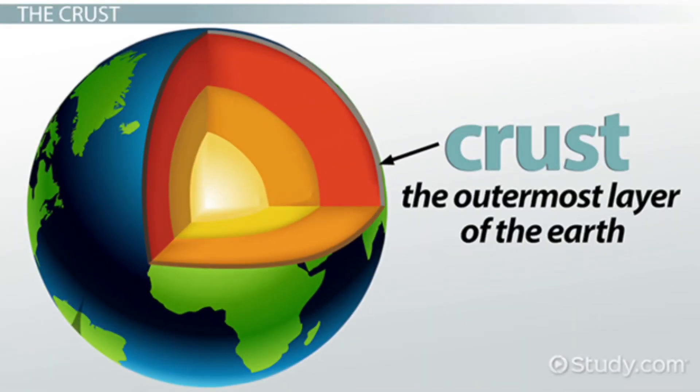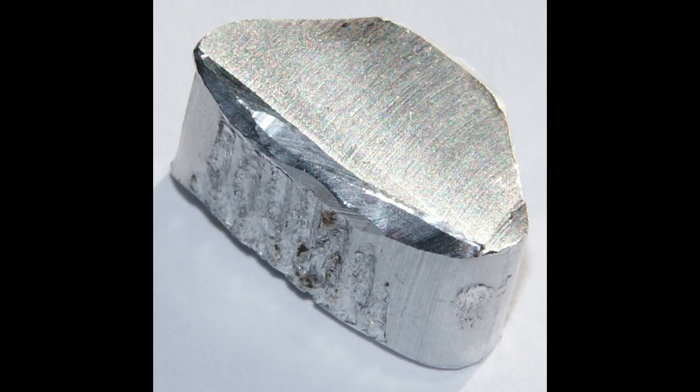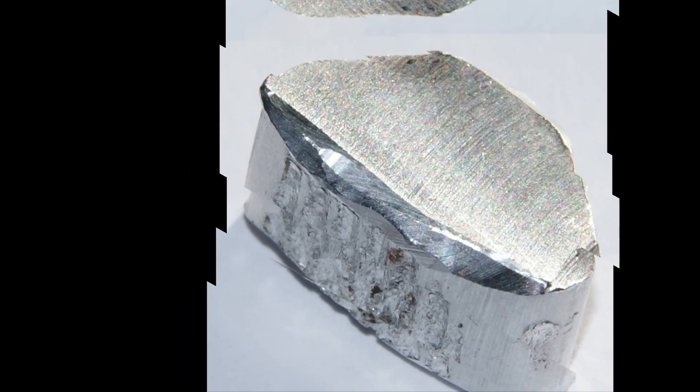First, let's start off with the crust, the first layer of the Earth. The crust is extremely thin, brittle, and cold. This layer is mainly made out of silica, oxygen, and aluminum. The thickness of the crust varies.